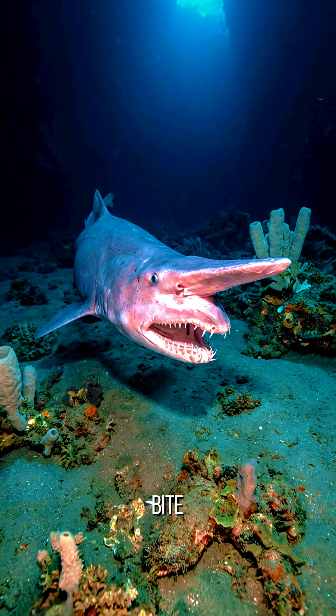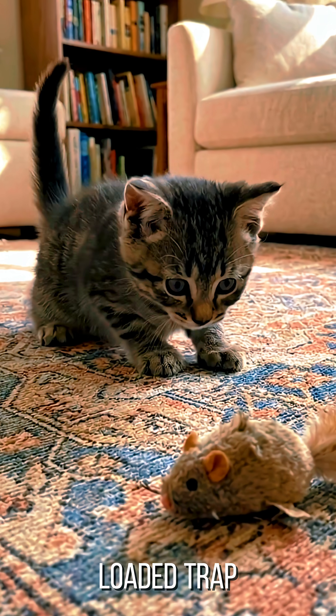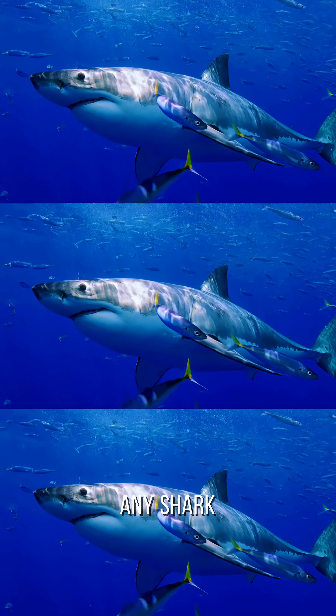It doesn't just bite. It launches its entire jaw forward like a spring-loaded trap to snatch up prey. It's the fastest strike of any shark.